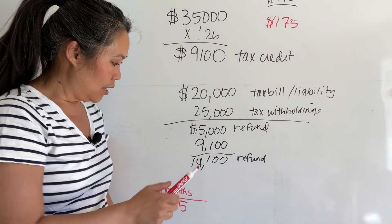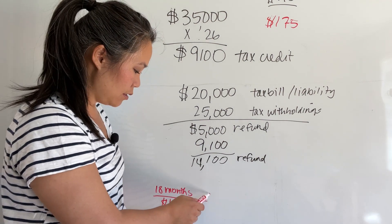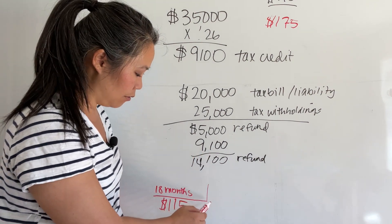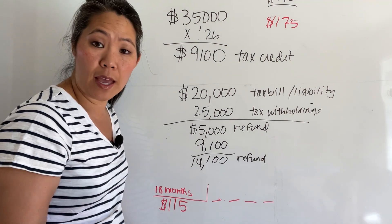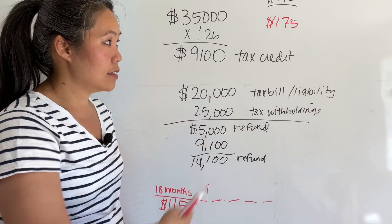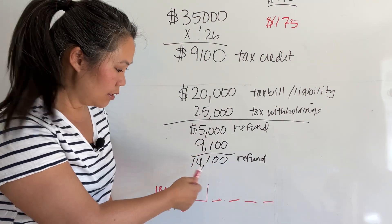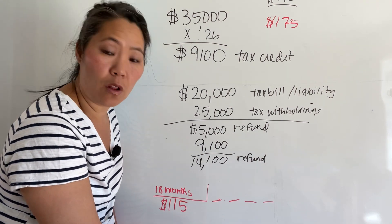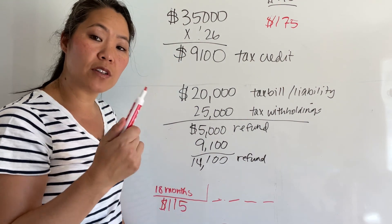If he was eligible for the tax credit and he took the $9,100 that he got back, he could pay down the loan before it re-amortizes at the 18-month mark. If he takes the $9,100 and pays it down, his payment will stay fixed at $115 for the life of the loan. If he doesn't want to, he can just keep paying $115 for the next 25 years and still save money compared to what the utility company was charging him. If he wanted to take the whole $14,000 refund and pay it down, he'd probably land around a $100 payment.